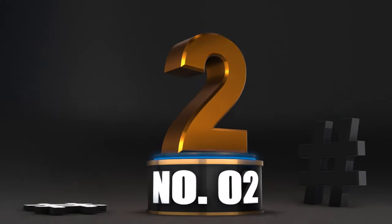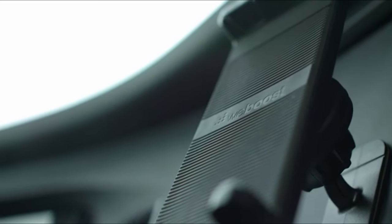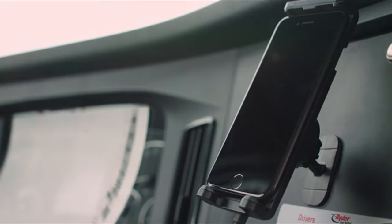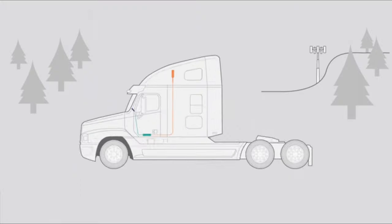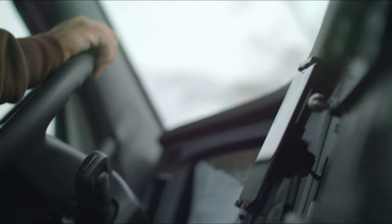Number 2: WeBoost Drive Sleek OTR. The WeBoost Drive Sleek OTR Cellular Signal Booster improves voice and data speeds inside your semi-truck wherever the road takes you. Use the Drive Sleek OTR in your rig and get stronger cell signal, uninterrupted music and video streaming, clearer calls, faster data speeds, and even longer battery life. The Drive Sleek OTR takes existing weak signal outside your truck, boosts it, and provides you with a stronger voice and data signal inside your cab, allowing you to stay connected.